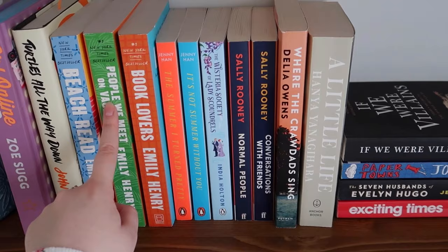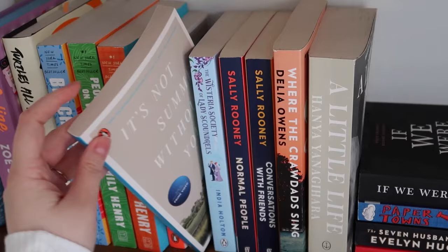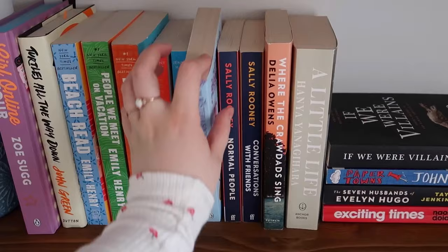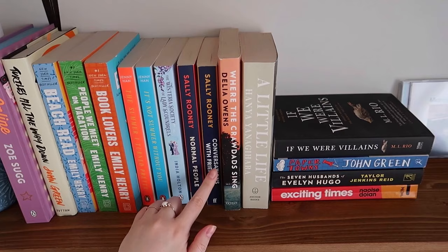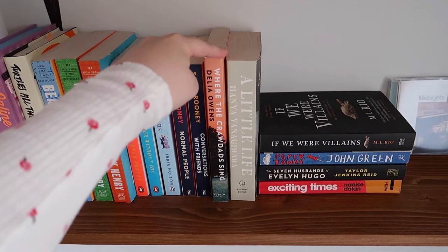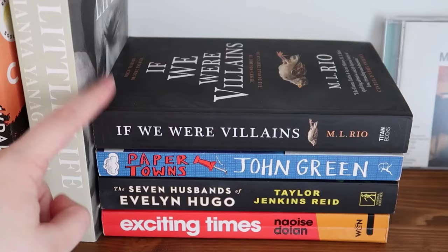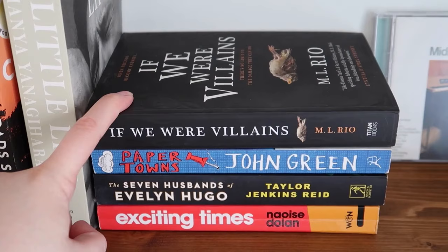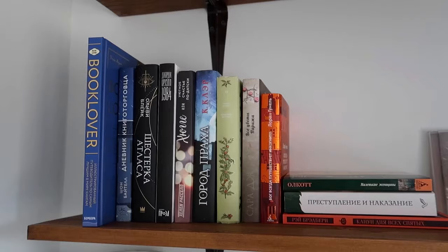We have People We Meet on Vacation and Book Lovers — still haven't read People We Meet on Vacation. These are US editions and I'm so happy to have them since most of my books are from the UK. The Summer I Turned Pretty and It's Not Summer Without You — my newest books. Normal People and Conversations with Friends by Sally Rooney — love both of these. Where the Crawdads Sing, one of my favorite books ever. A Little Life is on my TBR, I've been scared for two years. Also, If We Were Villains, Paper Towns, The Seven Husbands of Evelyn Hugo, and Exciting Times.